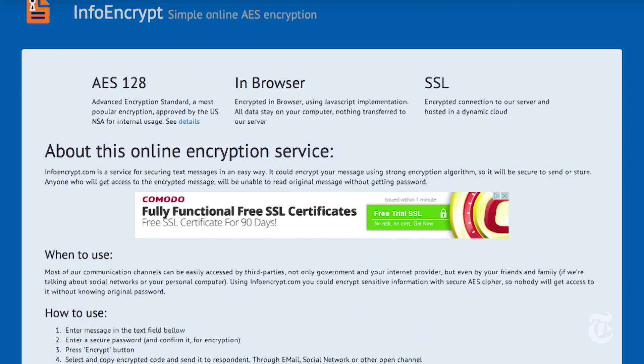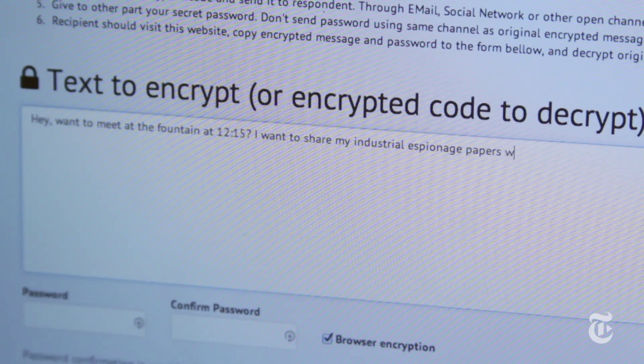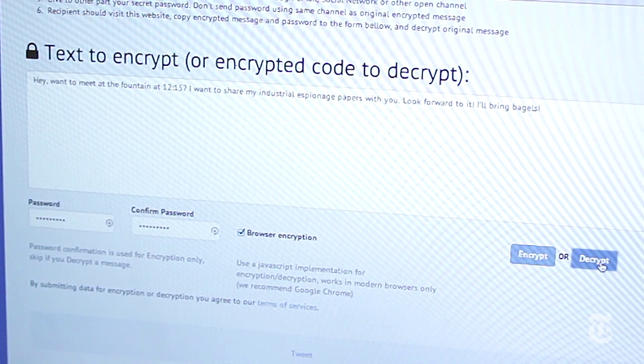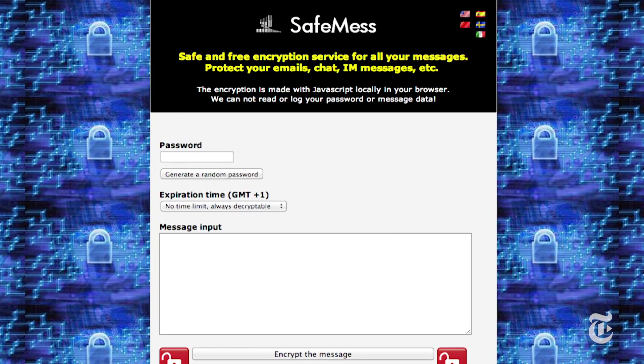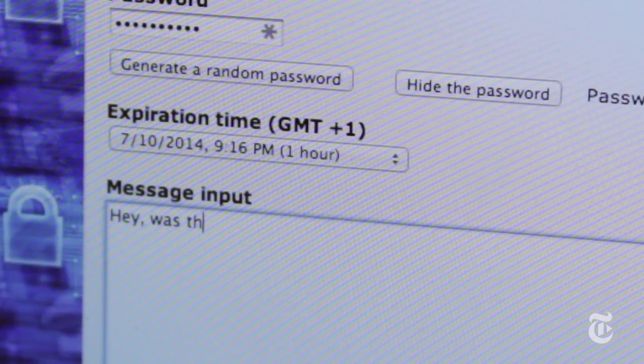It's not perfect, but it's about as easy as it gets. For one-time encryption, try a site like Info Encrypt, where you paste in the message that you want to encrypt, give the recipient a secret password, and they can decrypt it online. There's also a site called Safe Mess, which does something similar, but there you can set messages to expire after a certain period of time, which is cool.